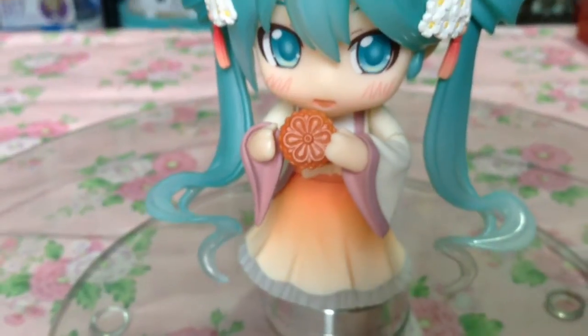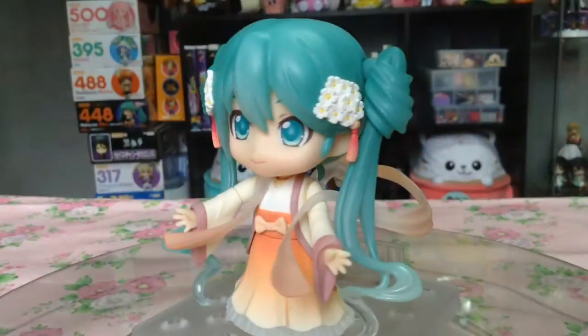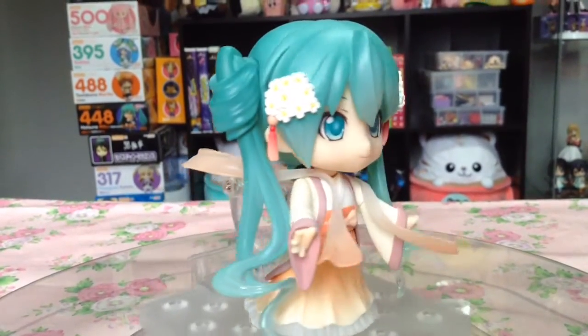She is nothing less than the picture of elegance, representing the mid-autumn festival in China. Harvest Miku not only brings cute accessories and faceplates to North America, but also knowledge and culture.